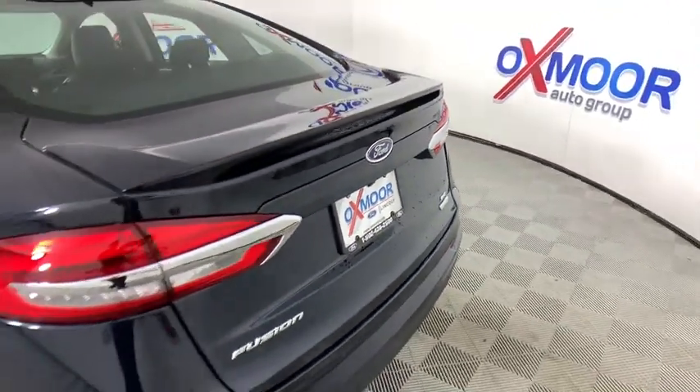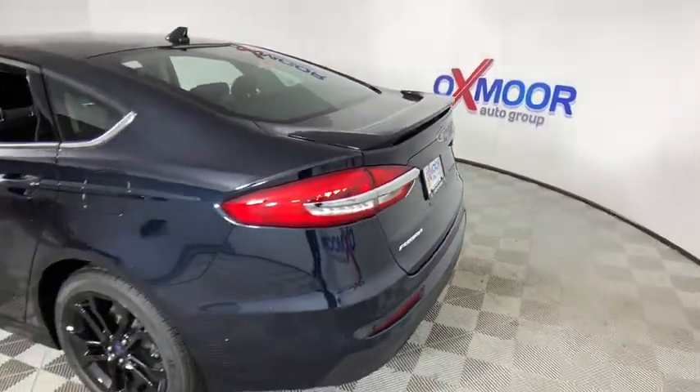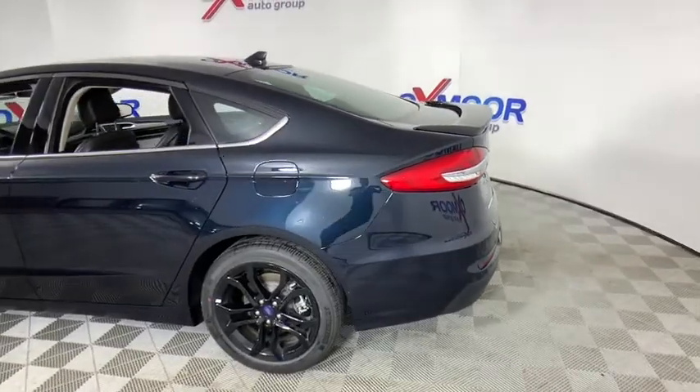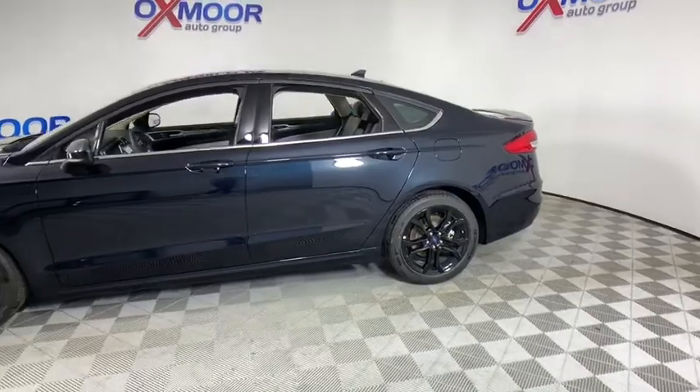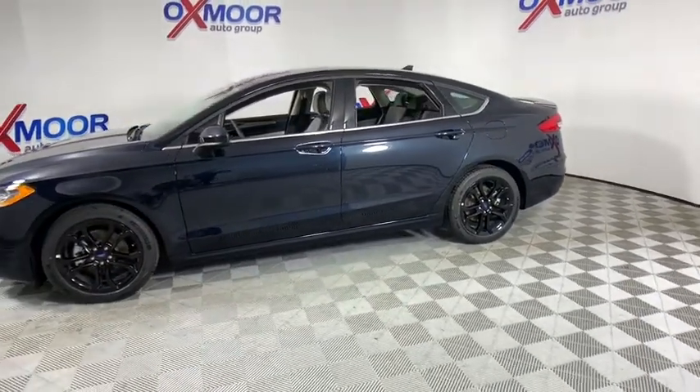Make a great choice today with the 2020 Ford Fusion. You can have both impressive power and great economy in a Fusion. This vehicle has less than 100 miles. Here are some of this vehicle's great options.